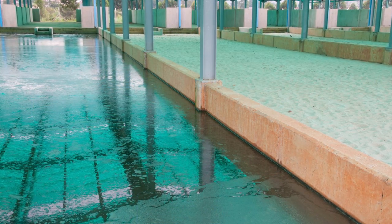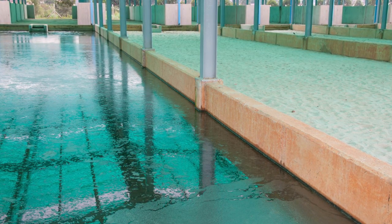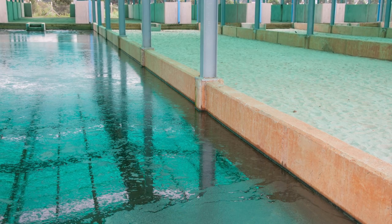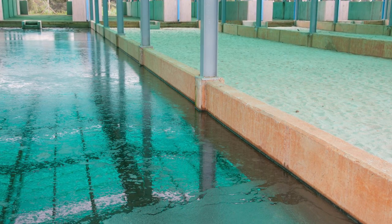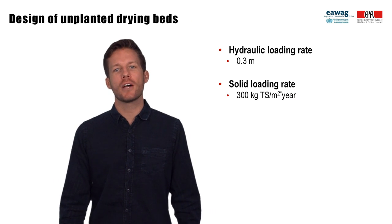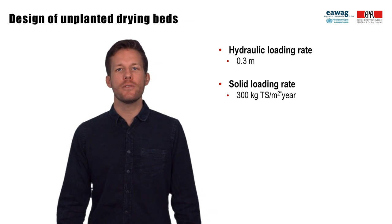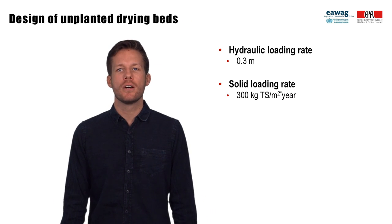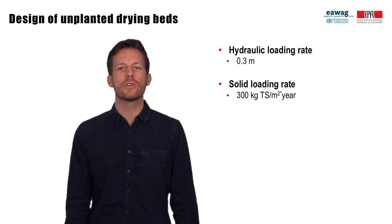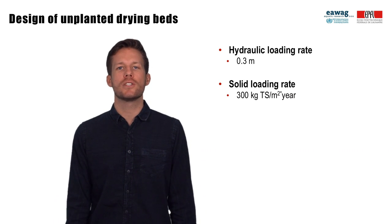Fecal sludge pumped from the settling thickening tanks during the 30-day period requires further dewatering and drying. At Lubiji, sludge from the settling thickening tanks is dewatered and dried on unplanted drying beds. As discussed in another module, the hydraulic loading rate and the solid loading rate are design parameters specific to unplanted drying beds. For the design of Lubiji, a hydraulic loading rate of 0.3 meters and a solid loading rate of 300 kg total solids per square meter per year were used.